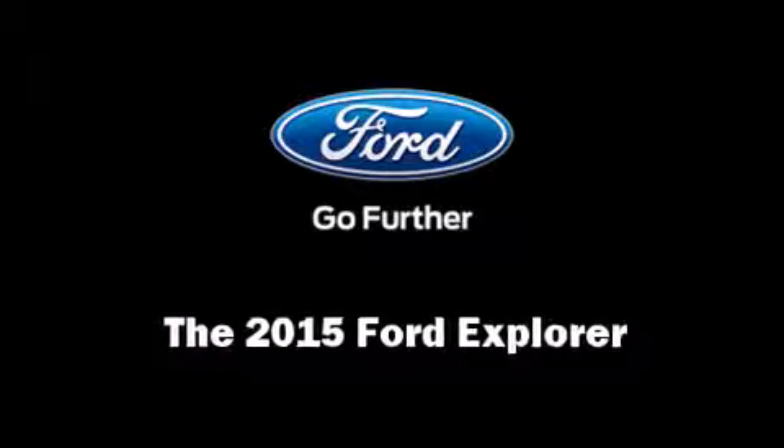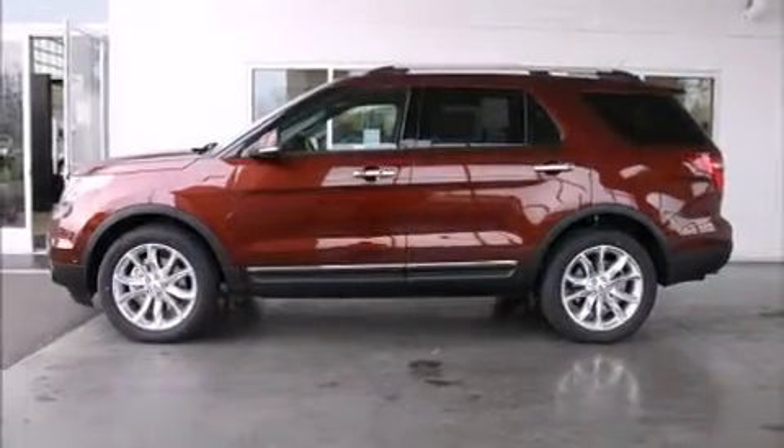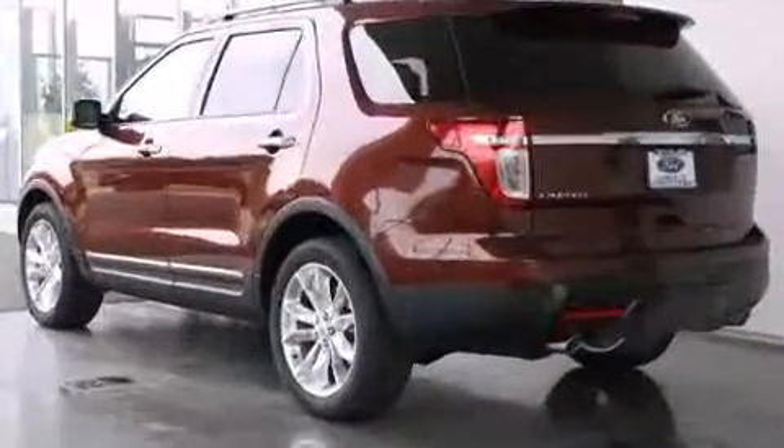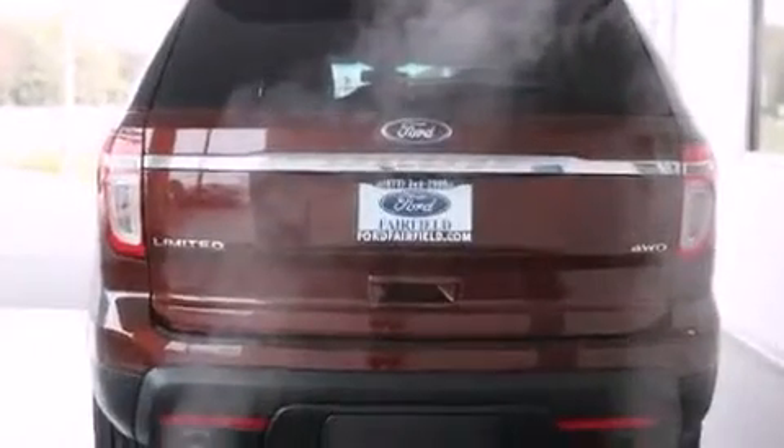Take command of the road in the 2015 Ford Explorer. It features four-wheel drive capabilities, a durable automatic transmission, and the 3.5-liter six-cylinder engine.